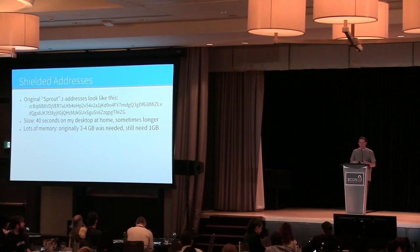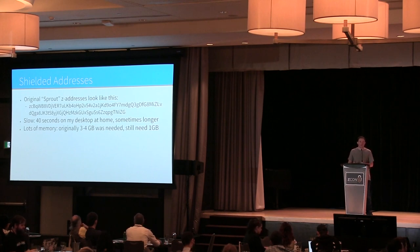The original Zcash Z-addresses are pretty slow. If you want to create a transaction that spends money involving these addresses, you have to spend minutes of CPU time. On my desktop at home it takes about 40 seconds to construct a proof, and depending on what you're doing it could take multiples of that.